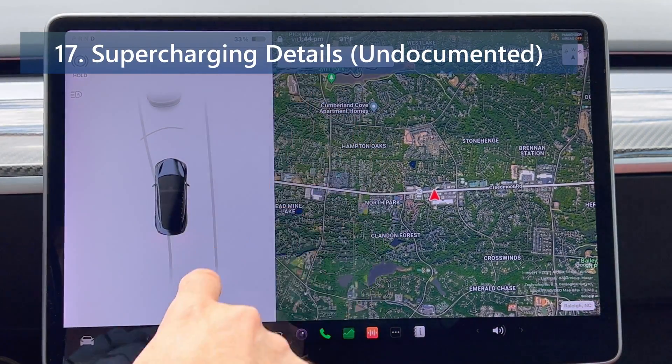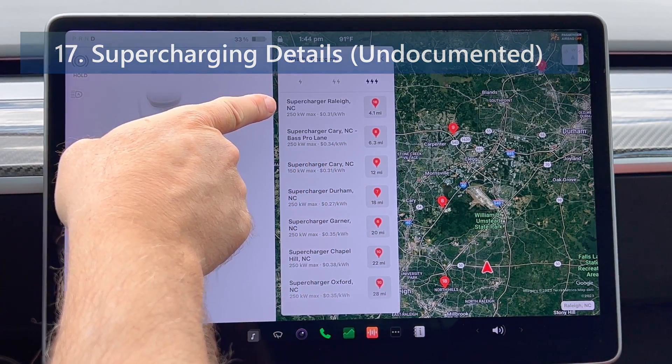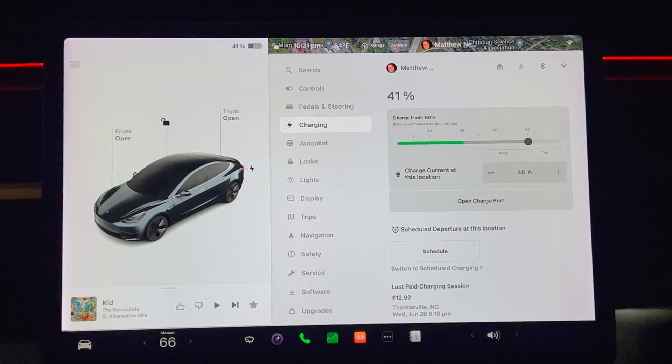Supercharging details: when charging your vehicle at a Tesla Supercharger, your vehicle will now display more details about the supercharging session. On the charging screen — which you can get to by clicking on controls and then charging — your Tesla will now display the price per kilowatt hour you're being charged as well as the total energy charged. This is in addition to the supercharger location and total cost for the session, both of which were added in prior updates.